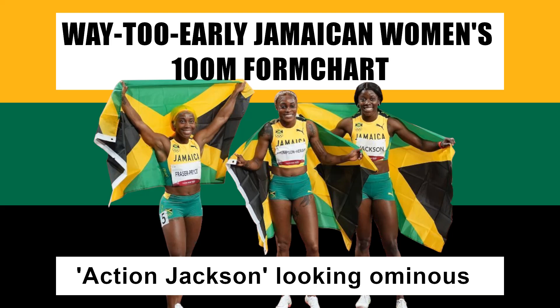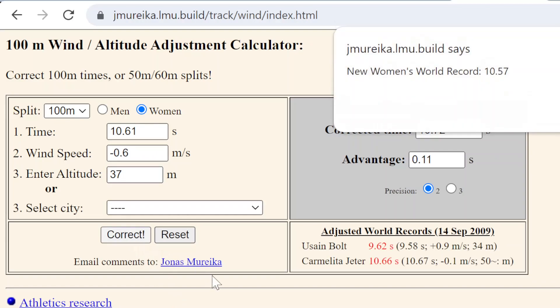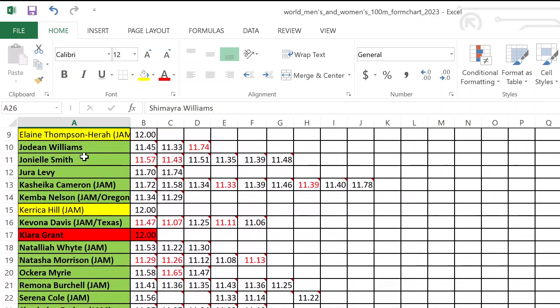Jonas Marica's wind and altitude adjustment calculator, despite any inherent faults, provides a basis for equalizing — loosely speaking — sprint performances produced under various wind conditions and at a variety of elevations. It is one of the foundations of the form charting model I've been working on over the last few years, which produces a composite ranking from how 100 meter athletes stack up in three areas based on their times, whether wind-aided or impeded, as opposed to what you'll find on a performance list from World Athletics.